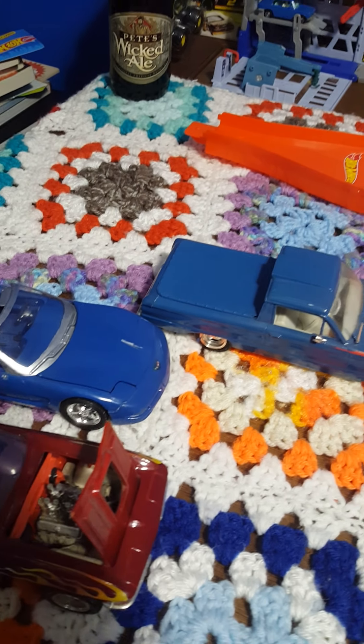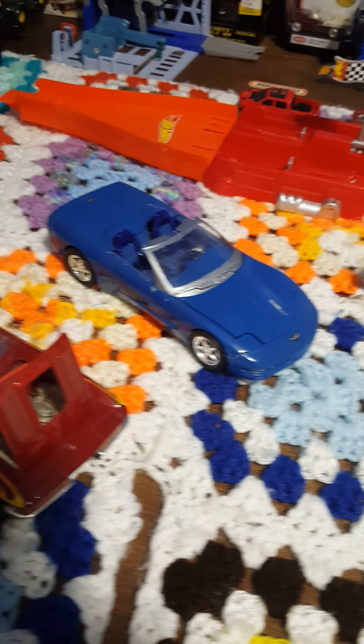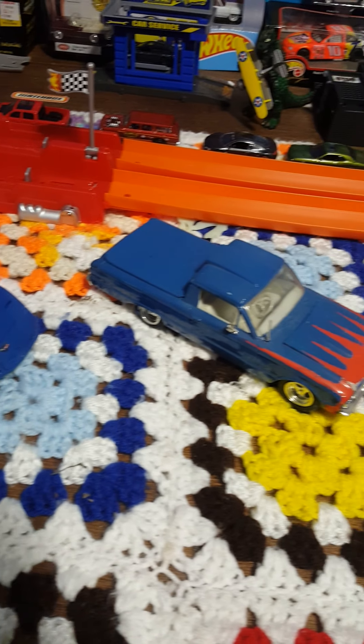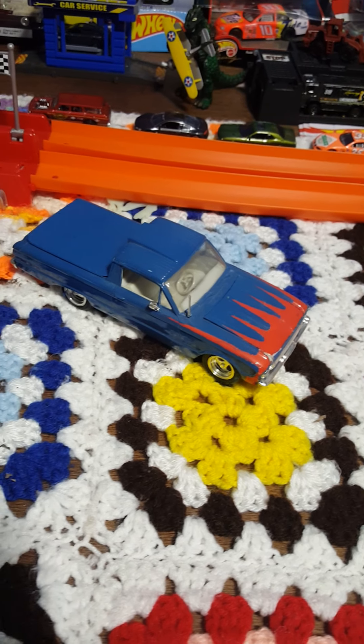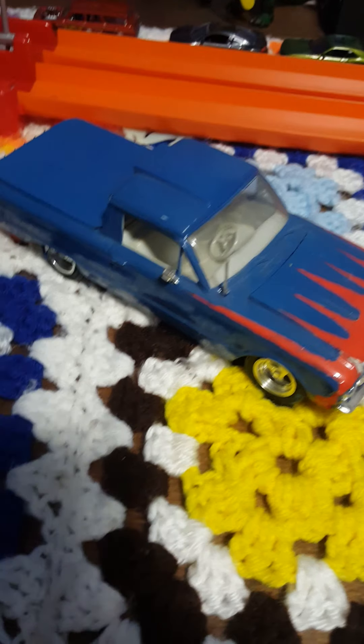First we'll start with these three of my favorite models. These three models were gifted to me by my awesome uncle on my dad's side. He went ahead and built these and painted them himself — I believe these two were painted, at least this one I know of. So we'll go ahead and start with this one.